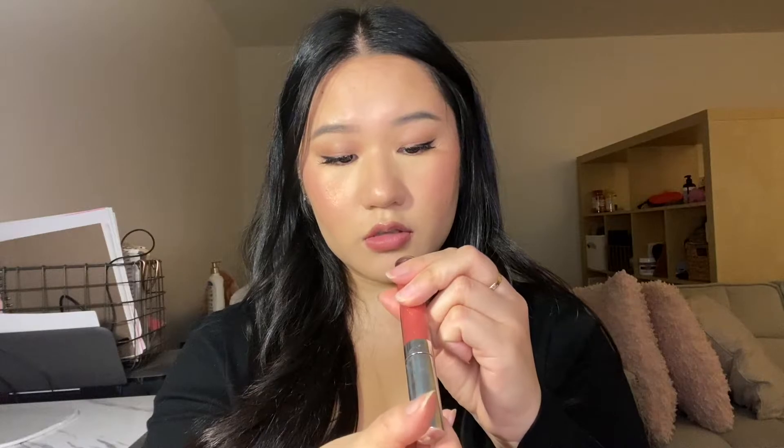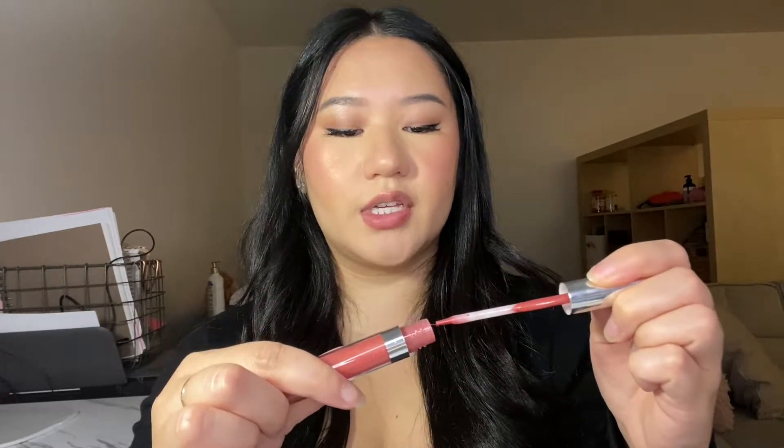Next is my Color Pop Ultra Glossy Lip — I think it's the same collection as the last one. This is in the shade Champagne and this is one of my favorites, because I feel like with my undertone and my face features, orange just compliments me well. A little bit goes a long way for these Color Pop lip glosses. This is really good for an everyday look too because it kind of matches my natural lip color. That is what the Color Pop lip gloss looks like.